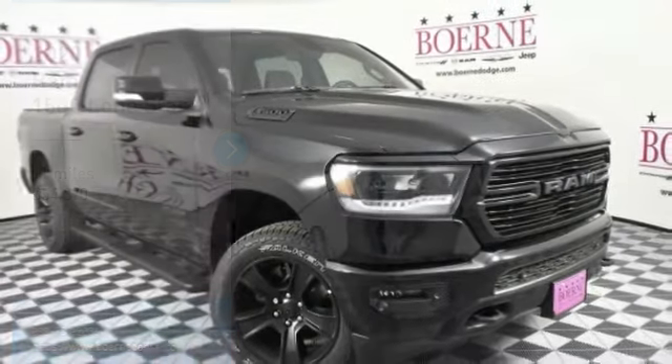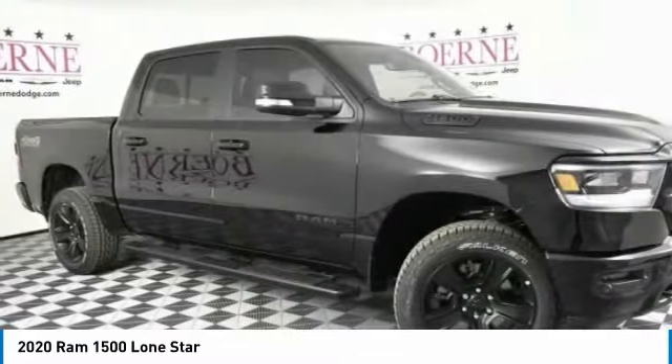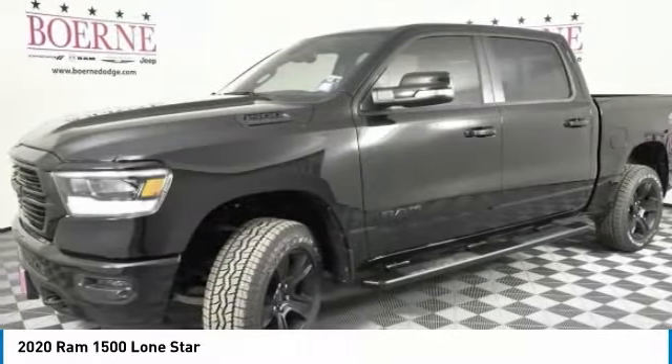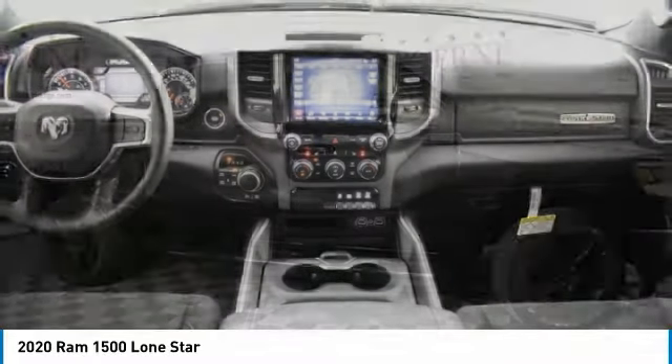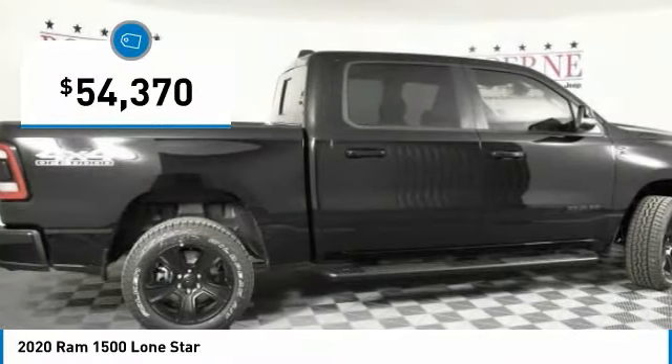Stop by and take a look at the 2020 Ram 1500. The Ram 1500 went against the Chevrolet Silverado, Ford F-150, and Toyota Tundra, which are all excellent trucks in their own right. The Ram took home the prize for its well-rounded strengths and is priced below $55,000.